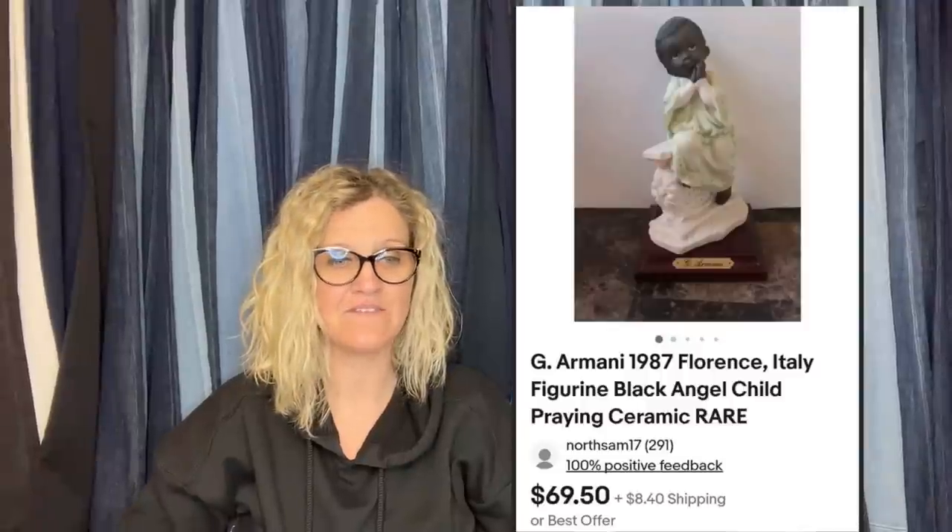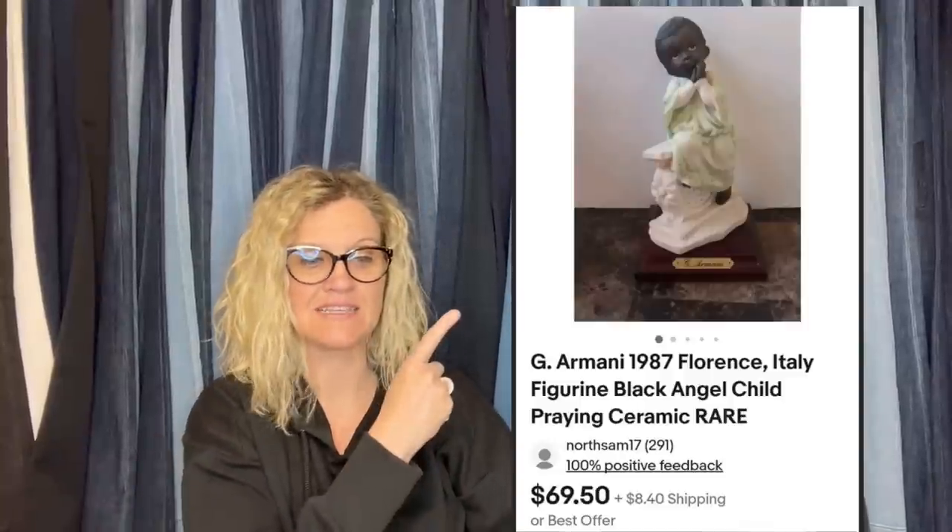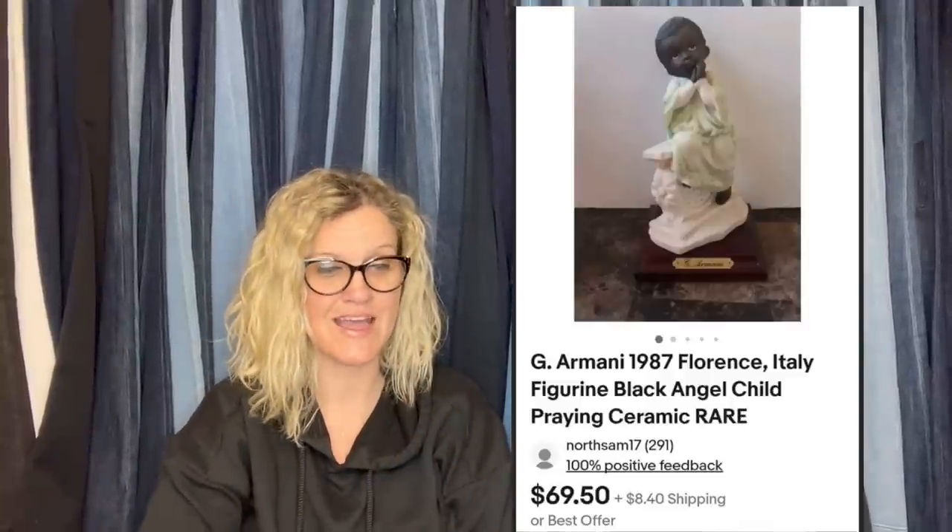Sold this vintage 1987 G Armani angel figurine made in Florence, Italy for $69.50 plus shipping. Paid $2 at the Goodwill. Sold in three weeks. G Armani is definitely a big bolo — the bigger statues sell upwards of $300.